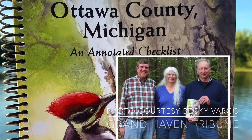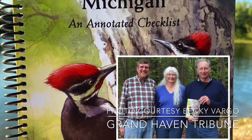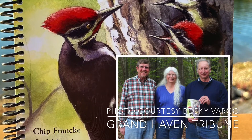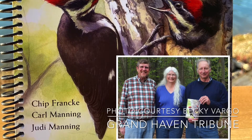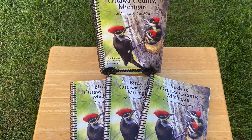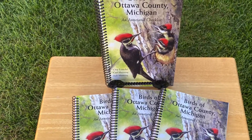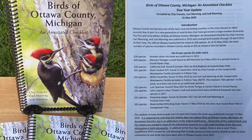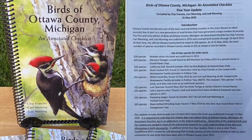It's a book called The Birds of Ottawa County, Michigan, An Annotated Checklist by Chip Franke and Carl and Judy Manning. Published in 2015, this book has a wealth of bird information relevant specifically to Ottawa County, but useful for any West Michigan birder. In 2020, a free five-year update is available for download, but more on that later.